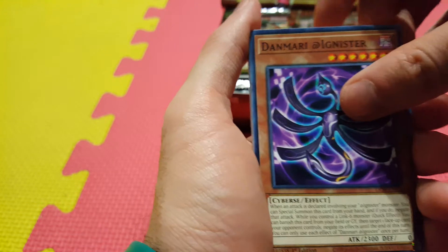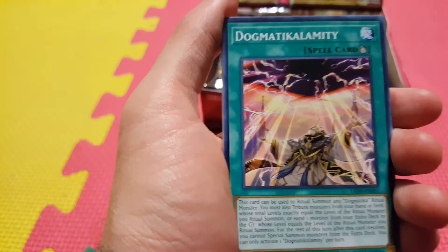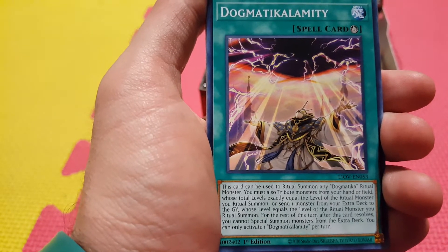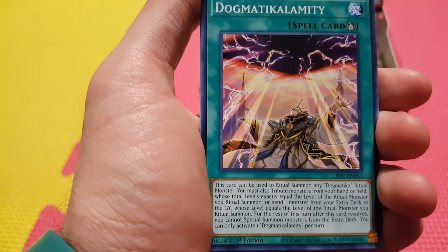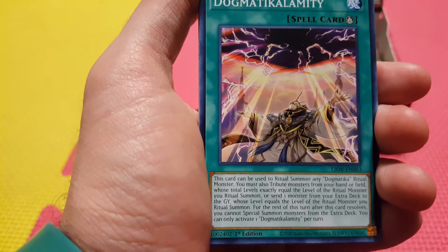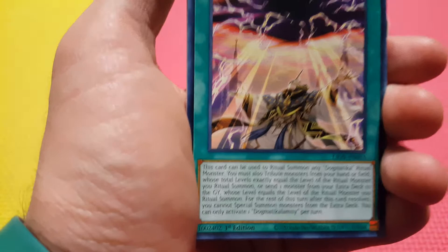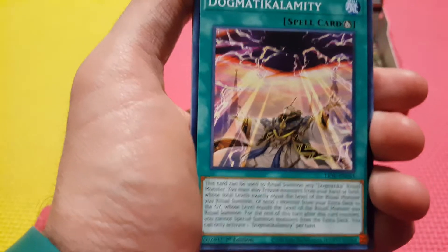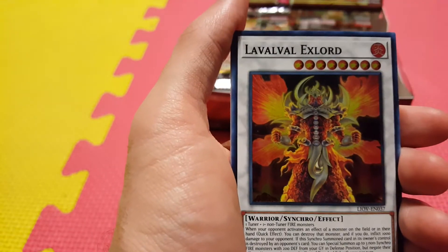Still looking for our first Secret Rare. Got Danmari Adagnister — some new support for the Adagnisters. Another Sky Scourge Sidels. We got Dogmatic Calamity — new support for Dogmatica in the form of Ritual Monsters. This card can be used to summon any Dogmatica Ritual Monster using monsters from your hand or field, or you can send a monster from your extra deck to the Graveyard. You can just pitch a Titanic Galaxy or Elder Entity N'tss and get a pop — that's actually really good. I Meet You — another new play on words for the Adagnister.